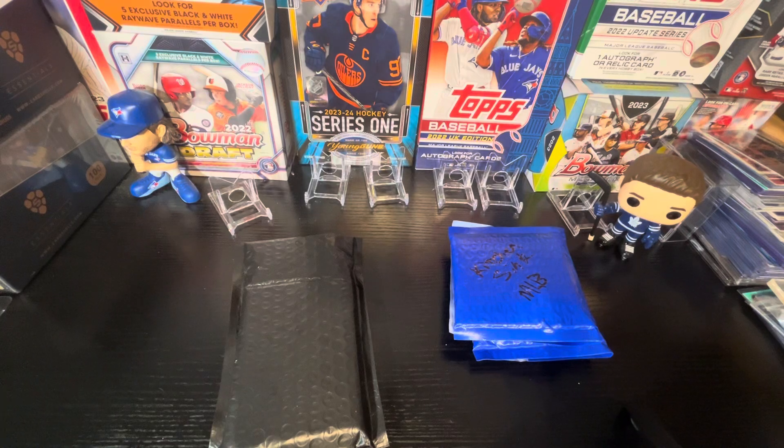Chasing after two packs out of the 25 that the person made. Contains a Connor Bedard Young Guns — guaranteed a Connor Bedard card per pack. Ceiling $600, floor like $100.